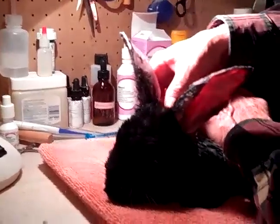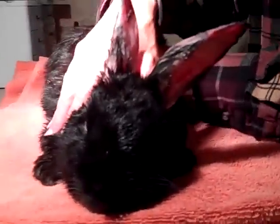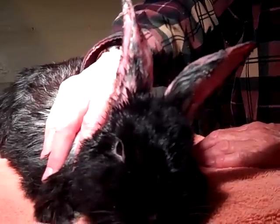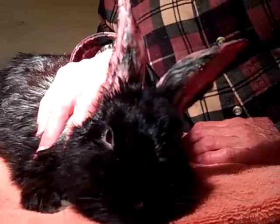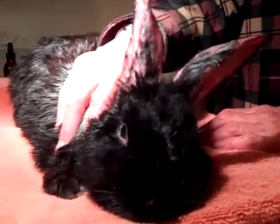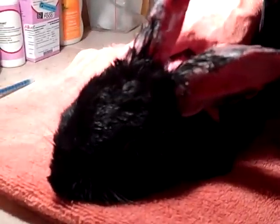but his ears are pink and clean. He's not very thrilled with the treatment, but we've debrided him just a little bit more and his ear canals are almost open, and we have applied some calendula oil to his ears just to soothe them.